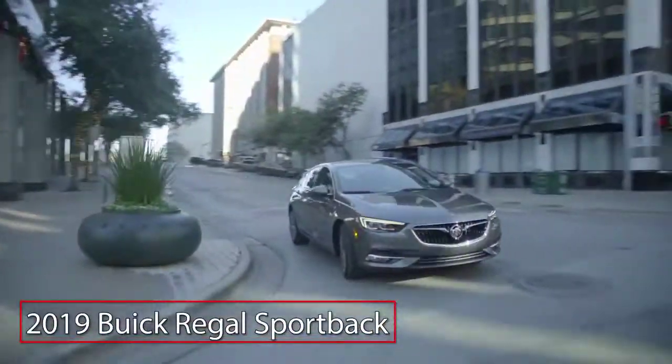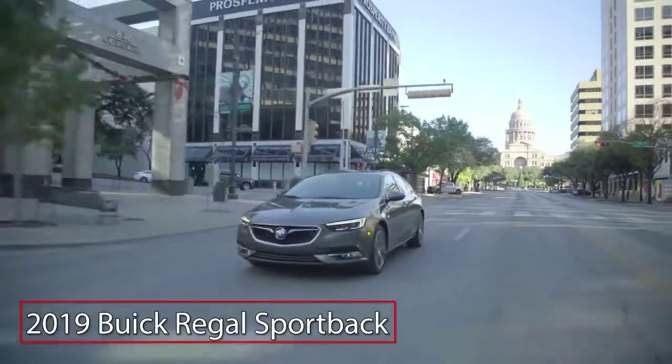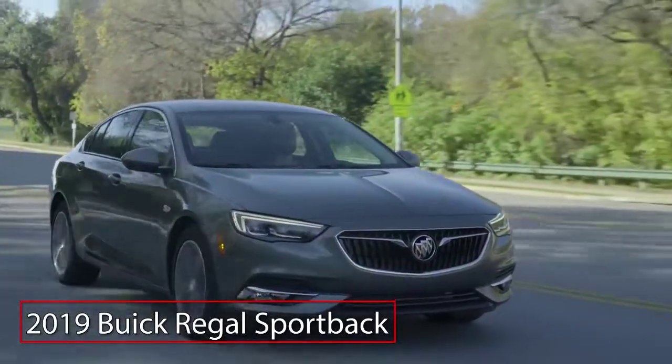The 2019 Buick Regal Sportback remains a sporty alternative to the standard family sedan, offering buyers ample performance with the spacious utility of a hatchback.